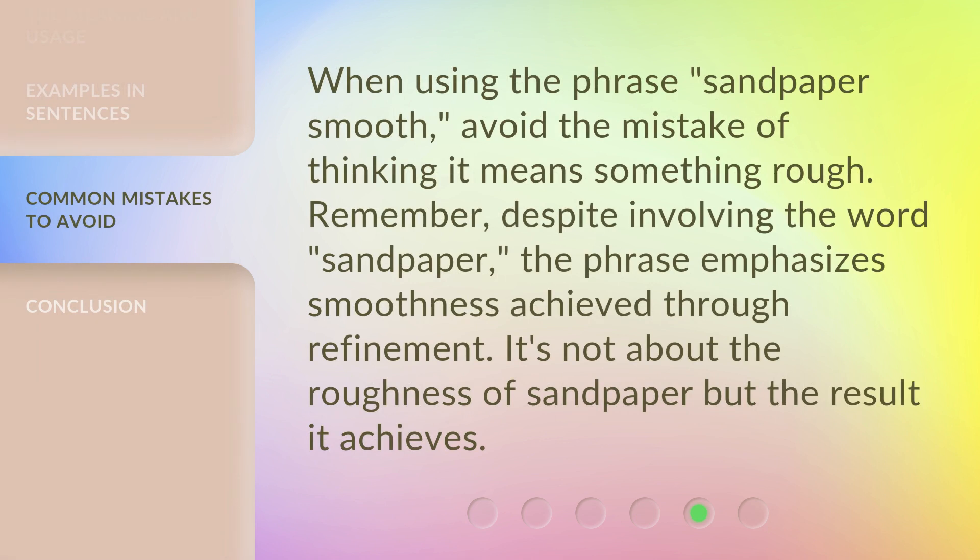When using the phrase Sandpaper Smooth, avoid the mistake of thinking it means something rough. Remember, despite involving the word sandpaper, the phrase emphasizes smoothness achieved through refinement. It's not about the roughness of sandpaper, but the result it achieves.